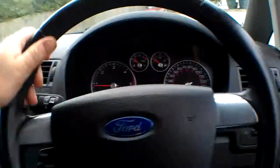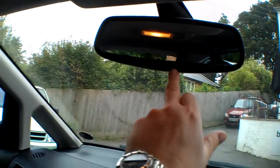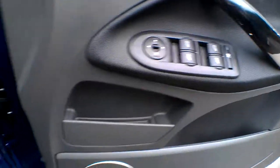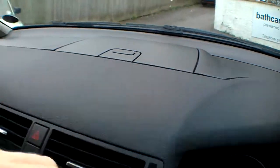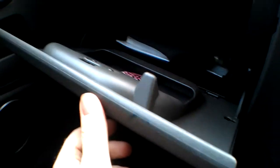Leather steering wheel, auto wipers, auto lights on, and a nice rear-view mirror with a little mirror for keeping an eye on the children. Three-button remote control with two keys, auto lights on, four electric windows and electric mirrors, plus a cubby storage holder up here. The aircon's blowing lovely and cold — coming through beautifully.